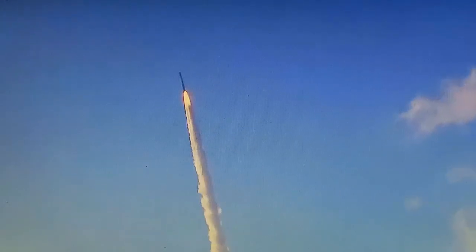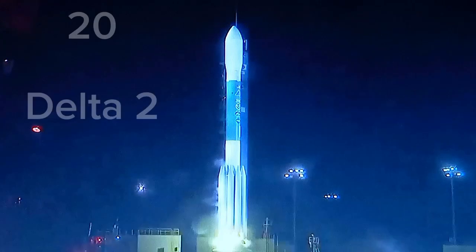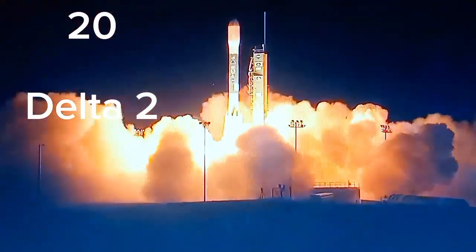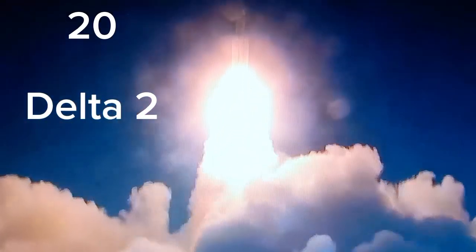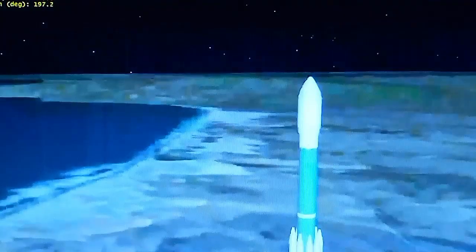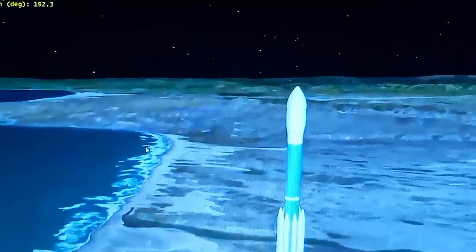25 seconds into flight. And liftoff of Delta 2 and NOAA's Joint Polar Satellite System 1, making the U.S. a more weather-ready nation. The Delta 2 is proceeding on a flight azimuth of 196 degrees, just to the west of 180 degrees south. Looking good, also seeing a good symmetric burn across all six ground-lit solids. We're listening to the voice of Patrick Moore.